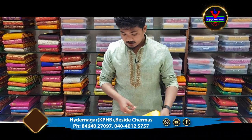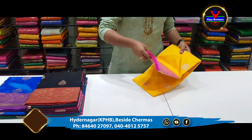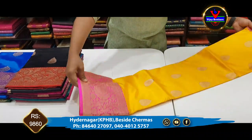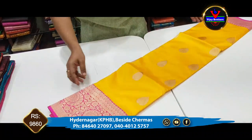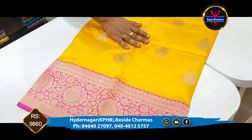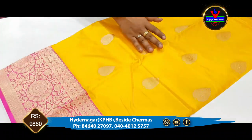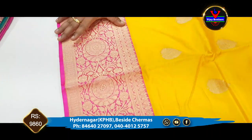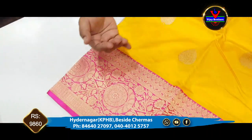First, we are looking at a yellow and pink combination. We have a pink combination, and we have a 9-inch border. We also have a golden border.